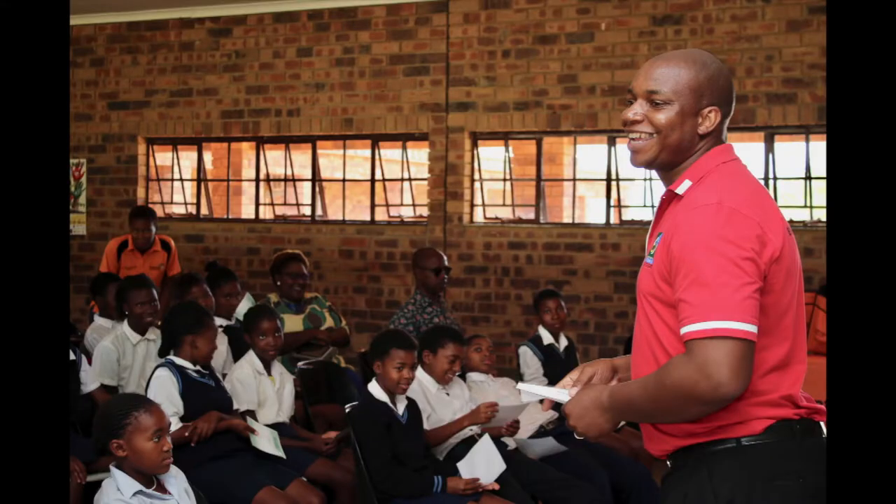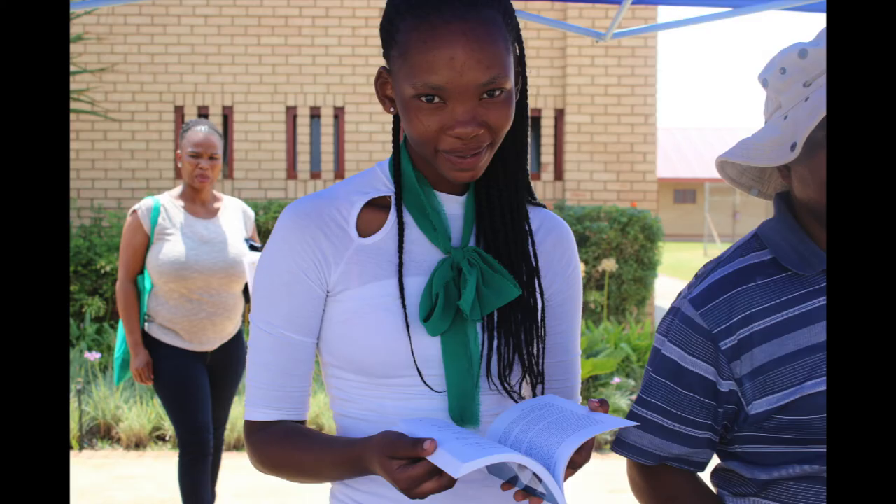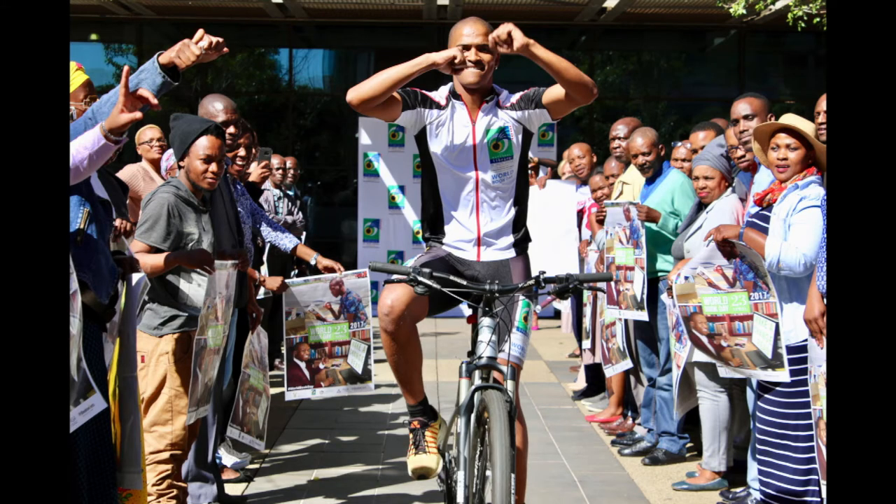The conditional grant project promotes the development of public and community libraries in South Africa in support of the National Development Plan. Provinces use the funding to build and upgrade libraries, establish ICT connectivity, increase library collections, support professional library and information services, and serve the information needs of the South African people.